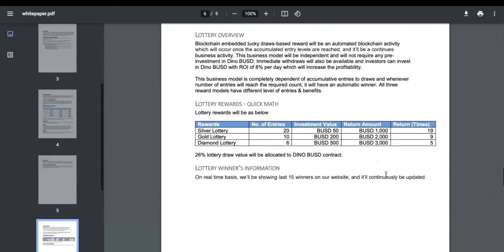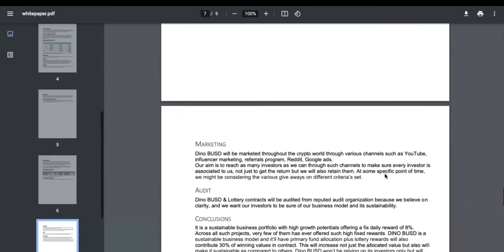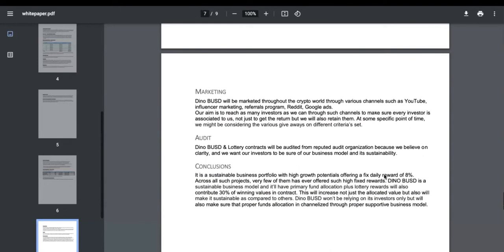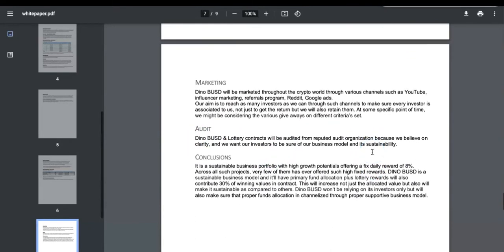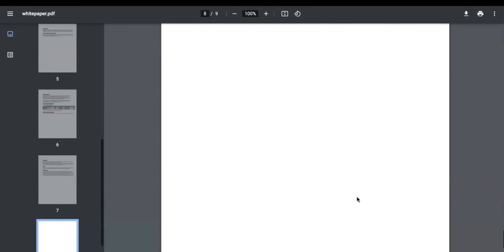There's also an ROI calculator. Regarding the lottery, the whitepaper says this is a sustainable business model — it will have primary fund allocation plus lottery rewards contributing 30% of winning values into the contract. So 30% goes from the lottery into the miner contract to make it sustainable, which I think is great.